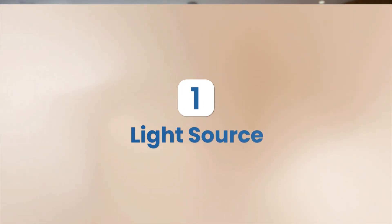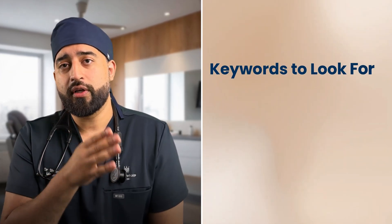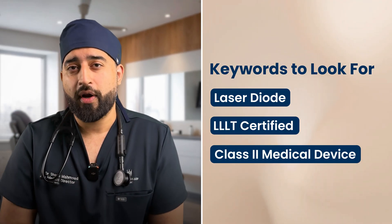Now let's get to the most useful part: your doctor's checklist to verify if the helmet or cap you're buying is legitimate. First, look at the light source. Look for medical-grade laser diodes and avoid devices that only use LEDs. Keywords to search for include 'laser diode,' 'LLLT certified,' or 'class 2 medical device.'